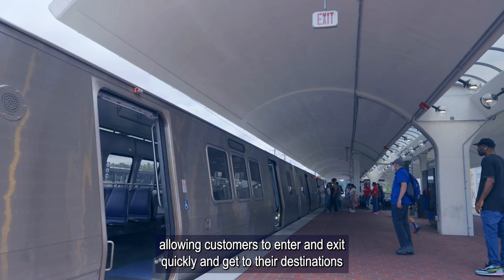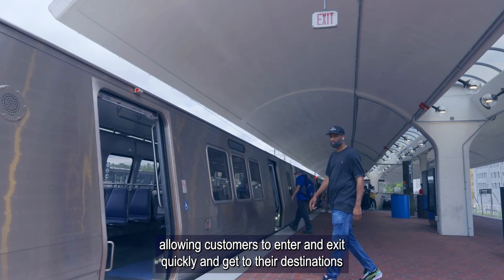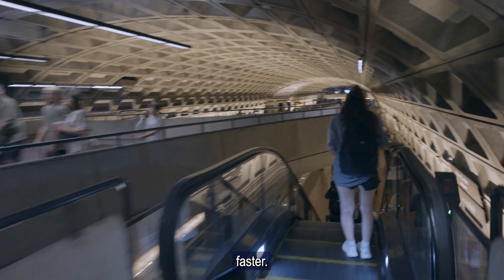The time saved adds up, allowing customers to enter and exit quickly and get to their destinations faster.